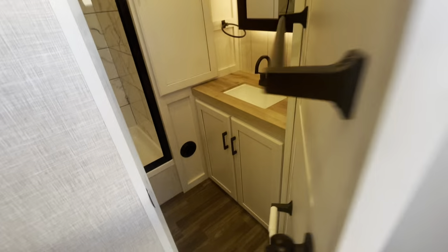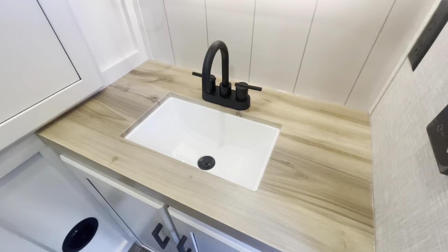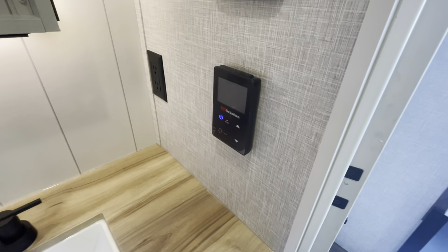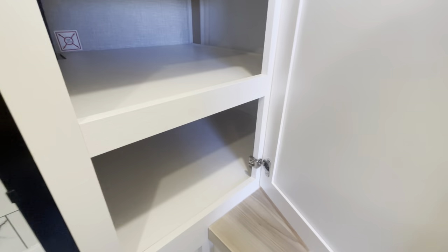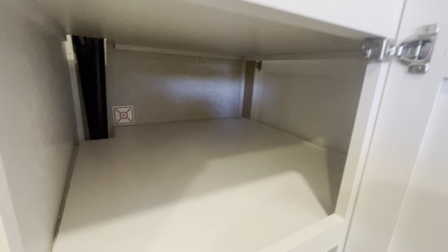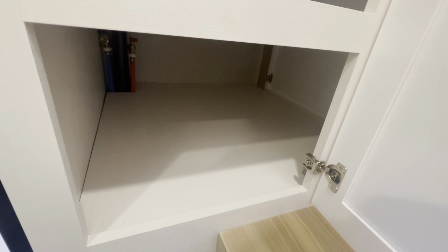Coming down this way, take a look in the bathroom. Starting on your right side, you've got your matte black finish on your faucet with this butcher block look. Your mirror with medicine cabinet. Over on your right, this is going to be your control for your Suburban hot water, and then just lights and outlets. There's a two-way cabinet here that also leads into the bedroom — so it'll be like your linen closet. There's also prep for a washer-dryer if you want to do a combo unit in here.